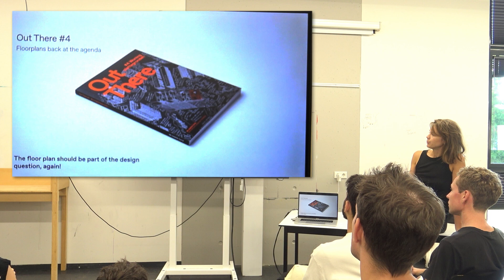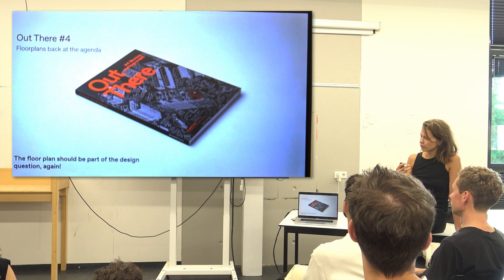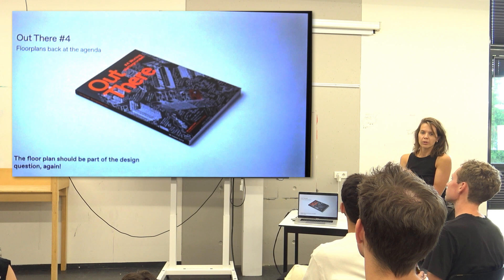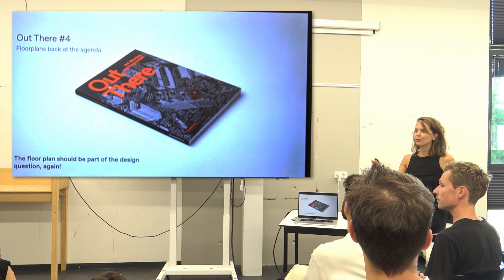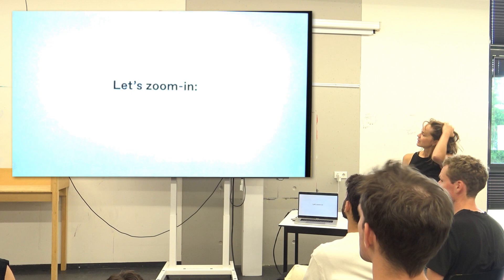I told already that we had the question from the client: why is this floor plan so boring? This is the little book — I forgot to bring it today, but if you want, you can buy it. In this book we did several things. We went back into history, and we also took interviews with different people in the field — not only architects, but also investors, someone from the housing corporation, an anthropologist, and normal people. Not architects.